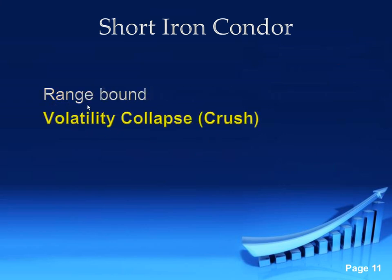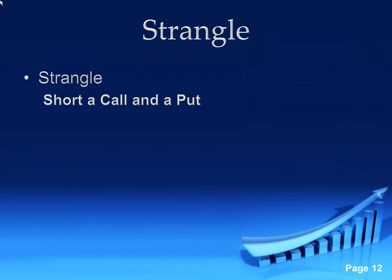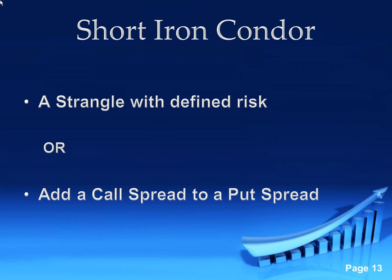A couple of things we want: we want that range bound, we want volatility to collapse or crush — that's the best thing to have. We're also going to be looking to have some theta decay. All of those things culminating together will allow us to get in and out of this trade very quickly. You can look at it as a strangle, which is just a short out-of-the-money call and an out-of-the-money put. What we're doing with this one is we are just going to define that risk on that strangle.